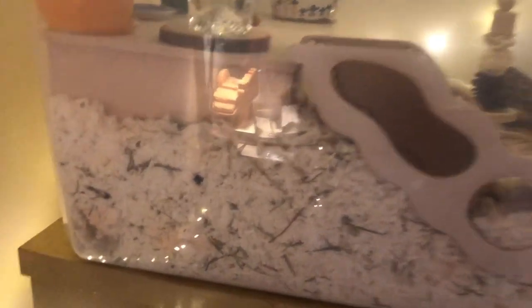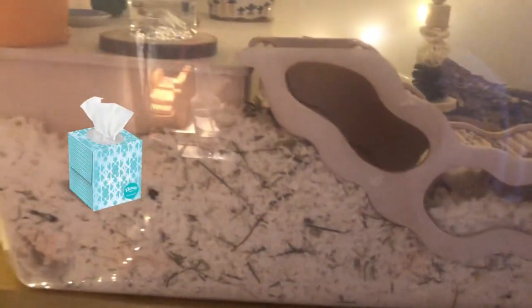He mainly burrows on the deeper side and he has lots of tunnel and burrowing starters — a little PVC pipe in one corner, and on the back far right corner there's a little tissue box by Kleenex that he's actually nesting in and sleeping in right now.